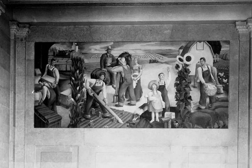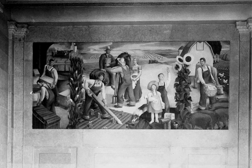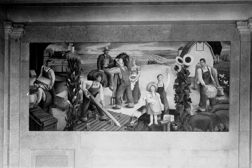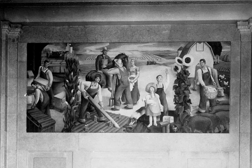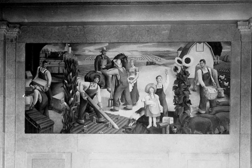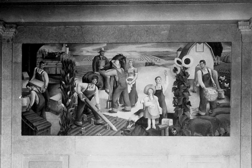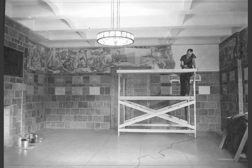Haynes returned home to find the Depression grinding on. In 1935, he entered the very first mural competition put on by the Treasury Department's Section of Painting and Sculpture and won. This photograph shows that mural at the Wichita post office and federal building.